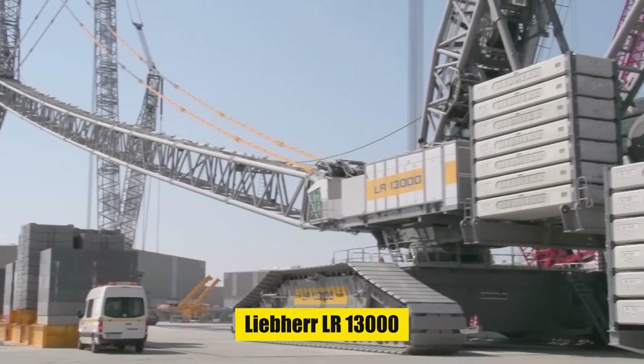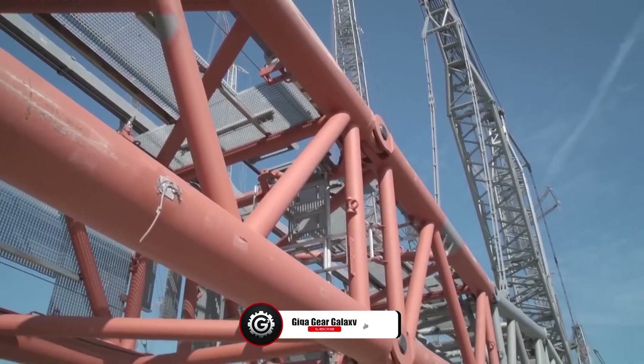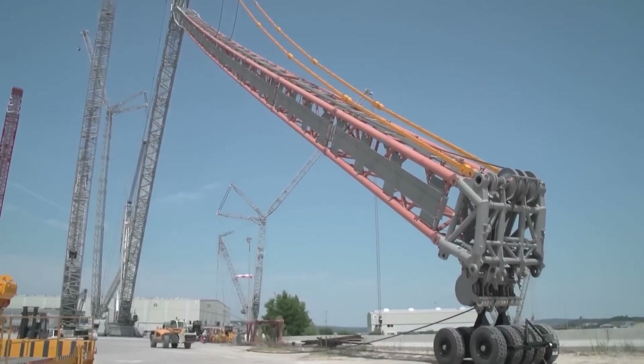Yet every legend meets its match. Enter the Lieber LR-13000, the new era in dragline technology. Slightly smaller yet more advanced, with a telescopic boom and an integrated walking system, it redefines efficiency in surface mining.